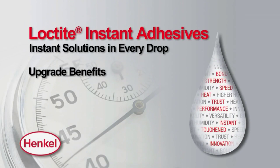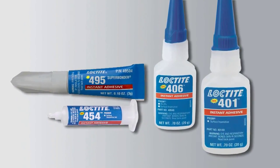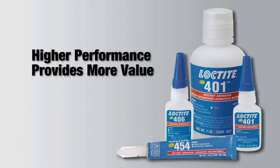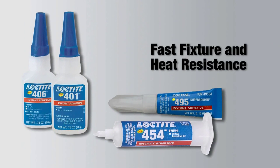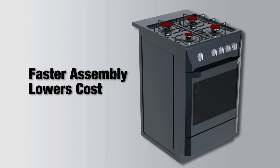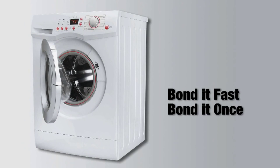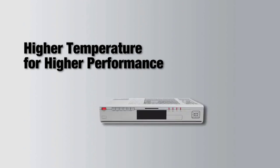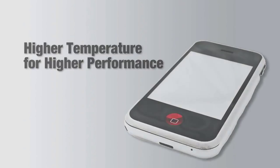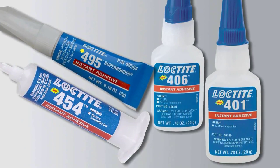Users of the upgraded Loctite instant adhesives now have the added value of higher temperature resistance. The upgraded Loctite products can be used to replace slower fixturing technologies and speed up production in higher temperature applications, while maintaining bond strengths in environments such as those found in today's high-performance devices.